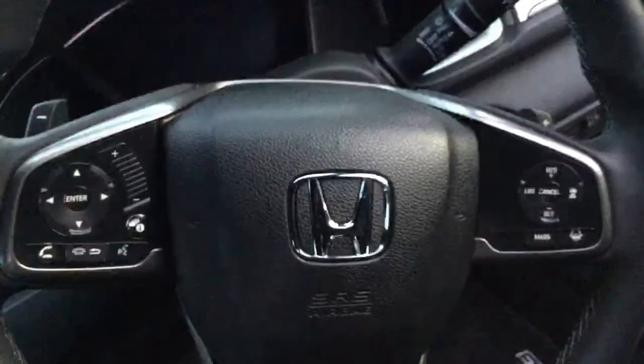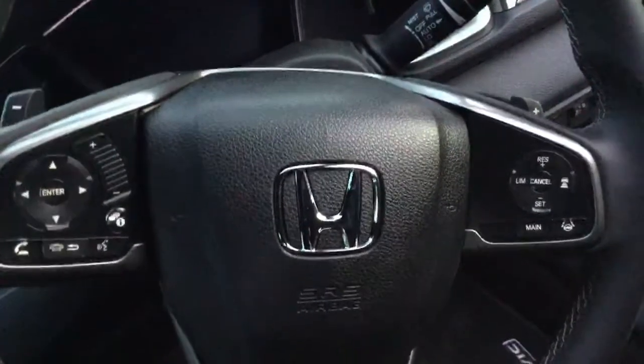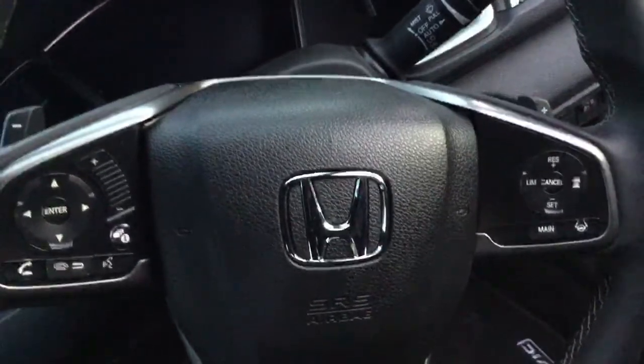The steering wheel benefits from plenty of buttons to enable you to make telephone calls and change music with ease and safely. And this is your display panel which I shall just turn on for you.